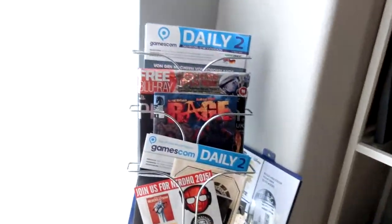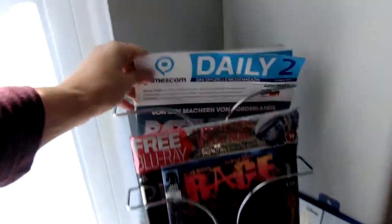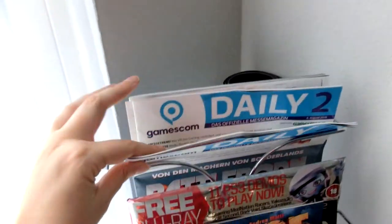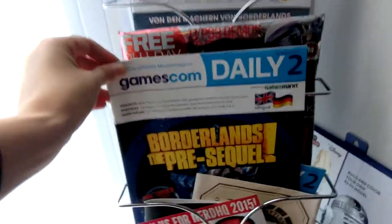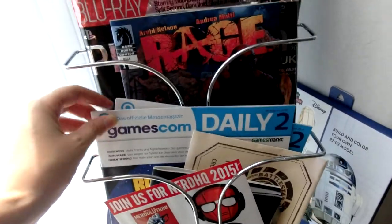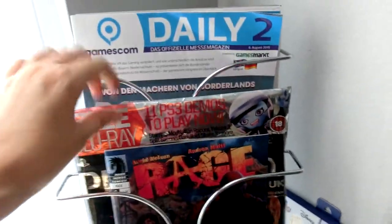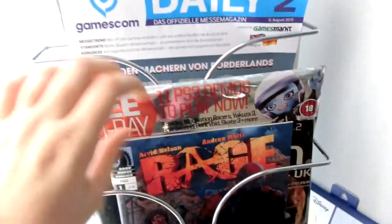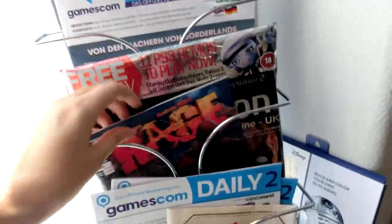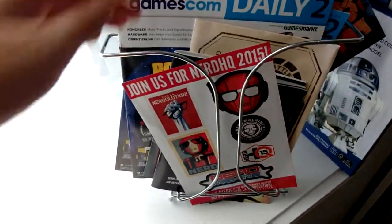Over here it might be kind of silly, but I like to keep magazines and things. These are show dailies from Gamescom, and here's another one with Borderlands Pre-Sequel, which was the game I was there working on at the time. Here's some magazine coverage of Rage, which I worked on, and a comic book — oops, I'll fix that later.